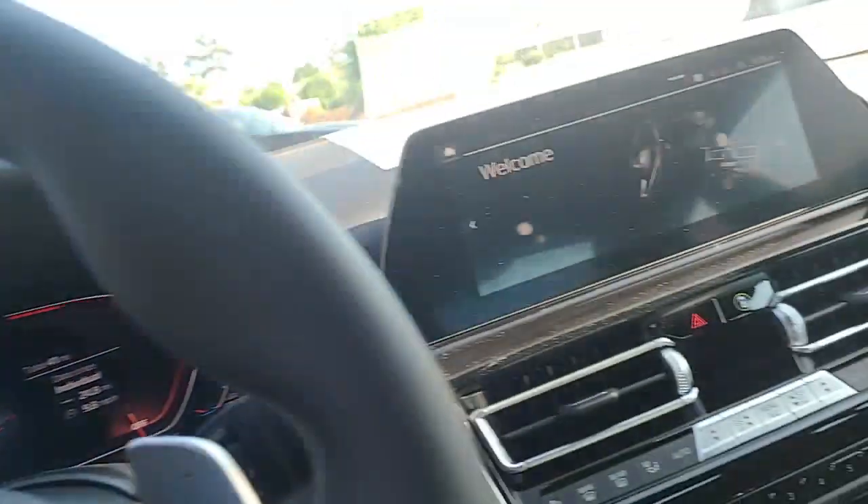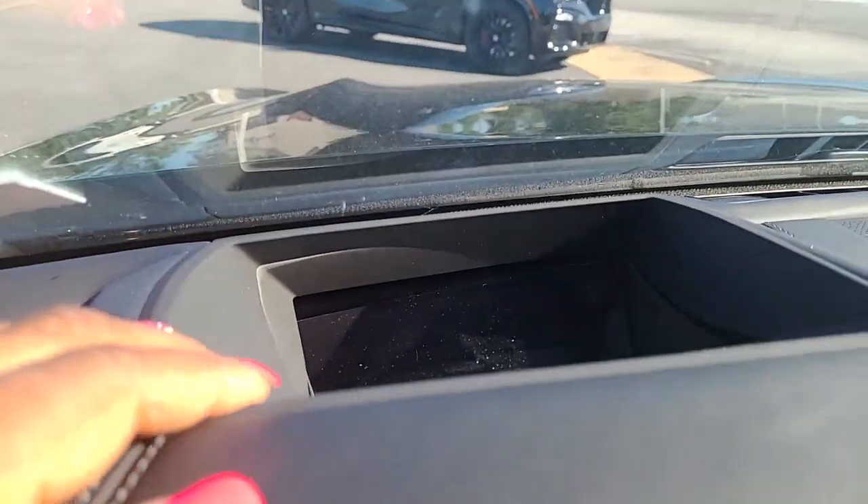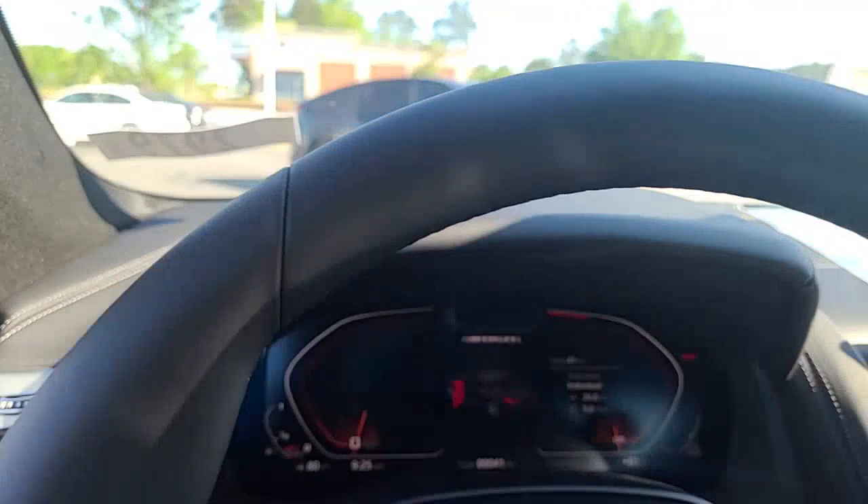I just wanted to take some time to send you a video of this vehicle that I was telling you about. It does have the heads-up display as well.